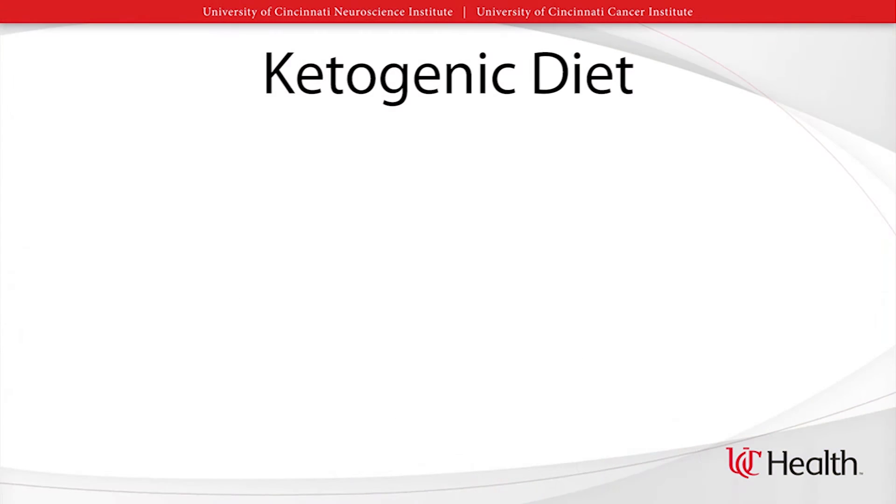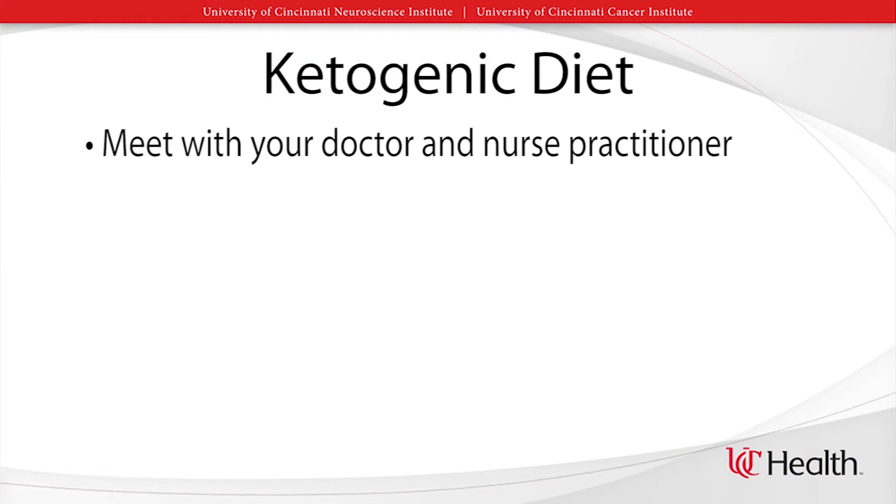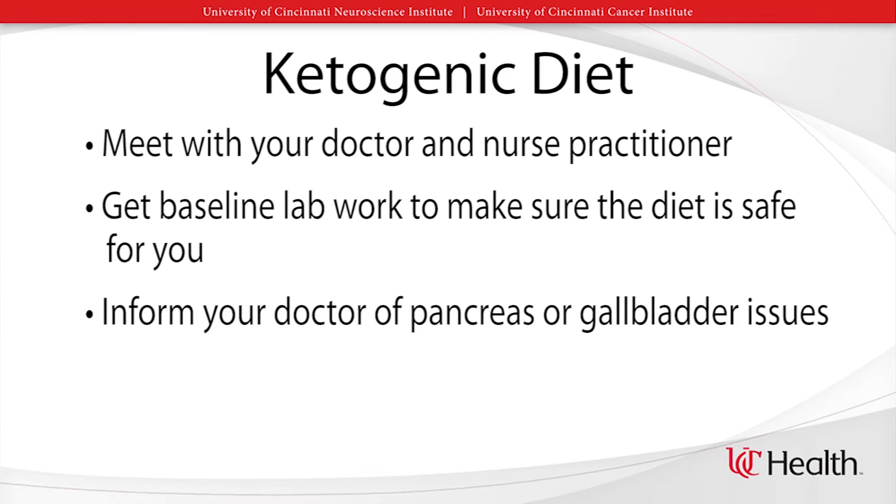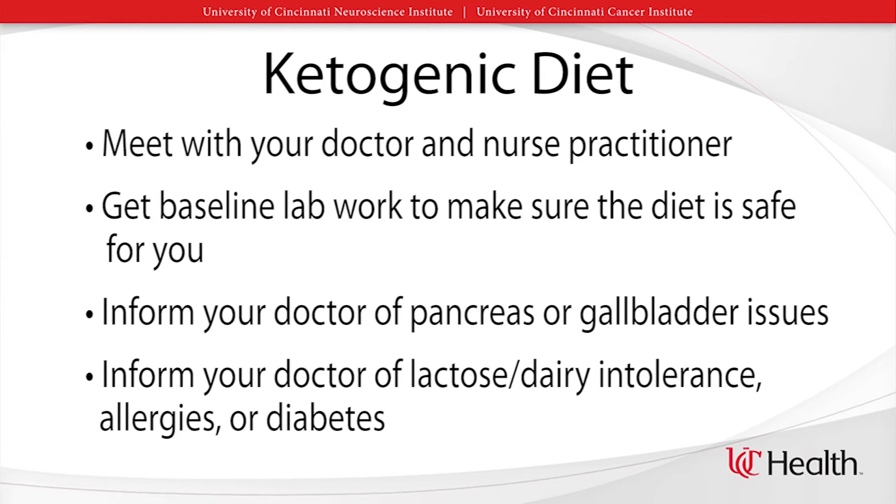Because this is a medical diet, we have a strict process here at the University of Cincinnati prior to prescribing this diet. At this time, we are the only cancer center in the region studying this diet with a specifically trained team to educate and implement the diet. If you are interested in the diet, you will first meet with your doctor and nurse practitioner. They will get baseline labs to make sure it is safe for you to undergo the diet. Please tell your doctor of any previous history of pancreas issues or gallbladder issues, any lactose or dairy intolerance, or any allergies to milk and dairy products. Also, if you have a diagnosis of diabetes, you want to let your doctor know.